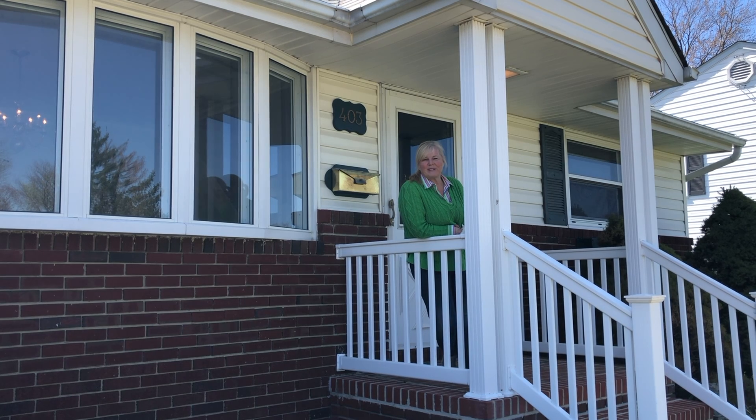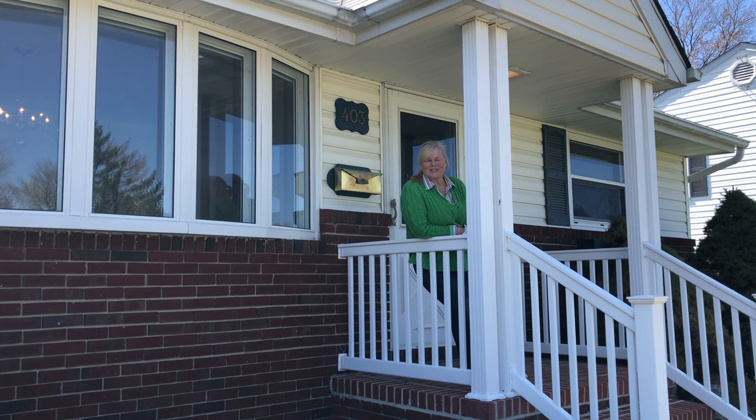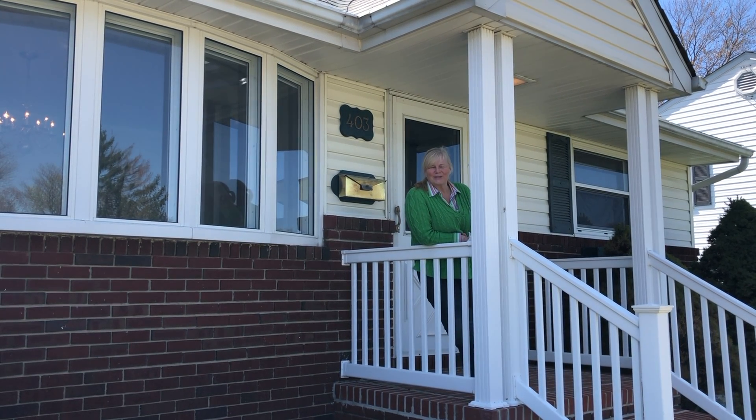Thank you for watching our tour of 403 Ridgely Road. If you have any other questions, feel free to reach out to me or your agent. Thanks for watching.